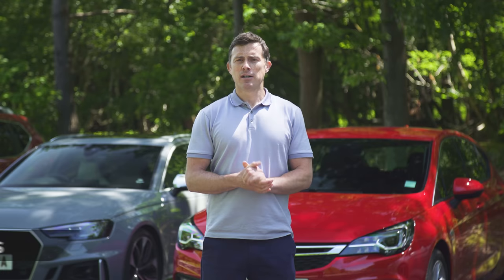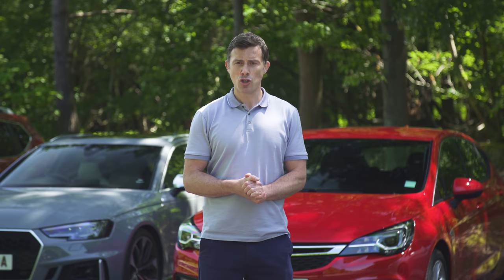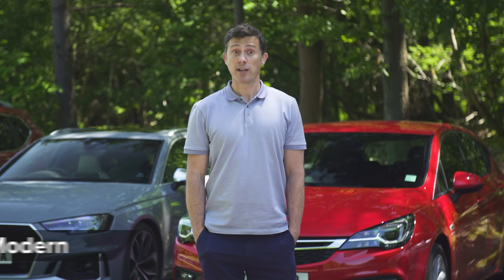Due to many people complaining about not being able to achieve their car's claimed economy figures, and because certain models have been found to be more polluting than expected, new, more realistic testing procedures have been devised. These new tests should help cut real-world emissions and make the claimed manufacturer figures for each car more achievable. The first new standard, and the one that's most important to you, is the Worldwide Harmonised Light Vehicle Test Procedure.